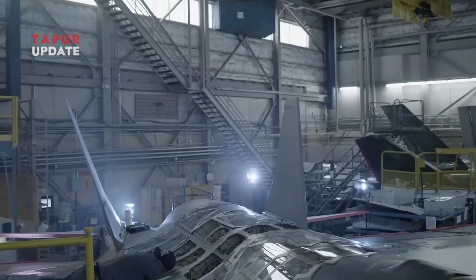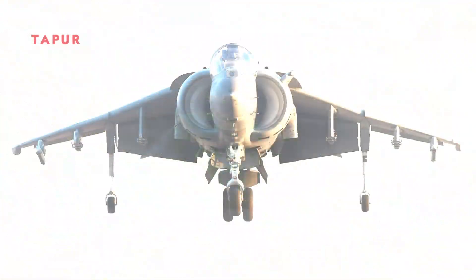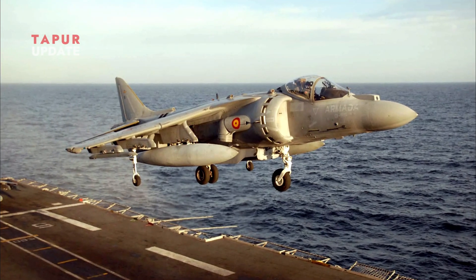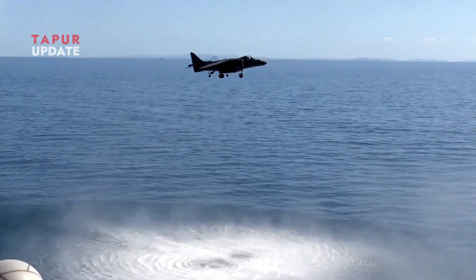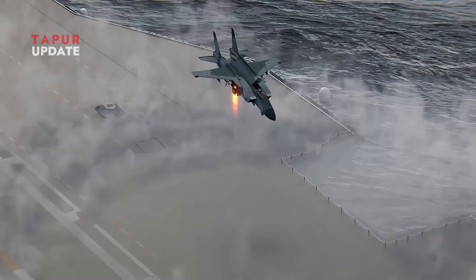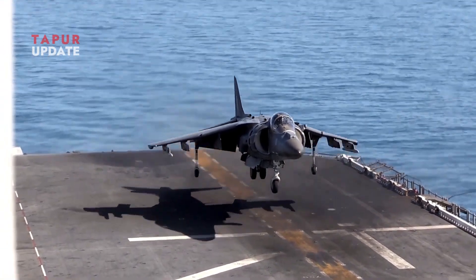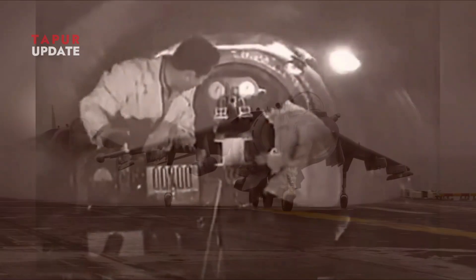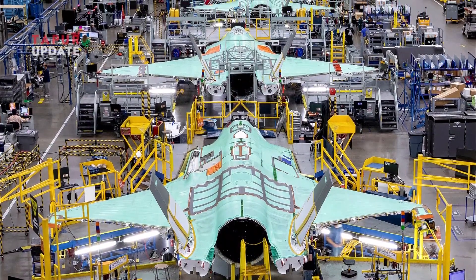Before the F-35B, the United States had extensive experience developing VTOL aircraft. One key example is the Harrier Jump Jet, originally developed by the British and later adopted by the US in the form of the AV-8B Harrier II. The Harrier used a different thrust vectoring system from the Yak-141 but provided the US with valuable experience in operating carrier-based VTOL fighters. With knowledge from the Harrier and technical insights from the Yak-141, Lockheed Martin was able to design a more advanced V/STOL system for the F-35B.